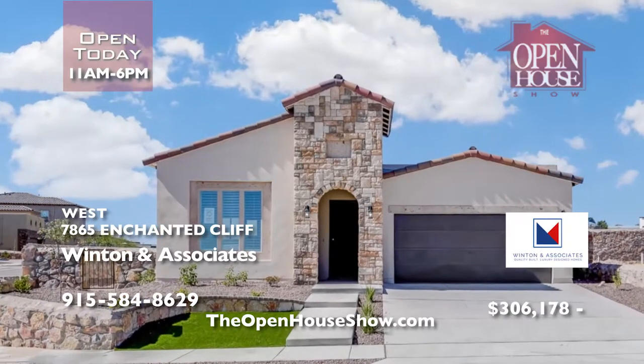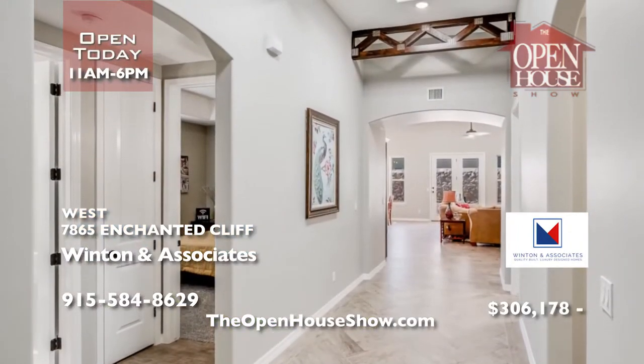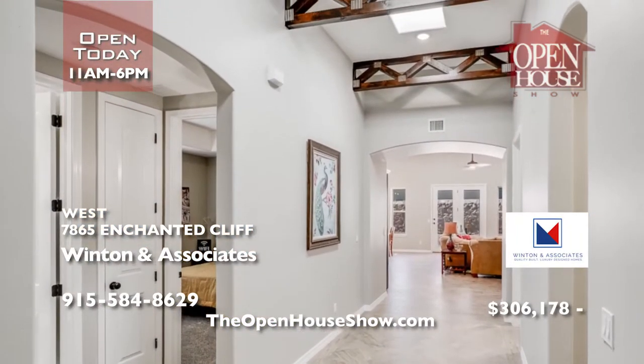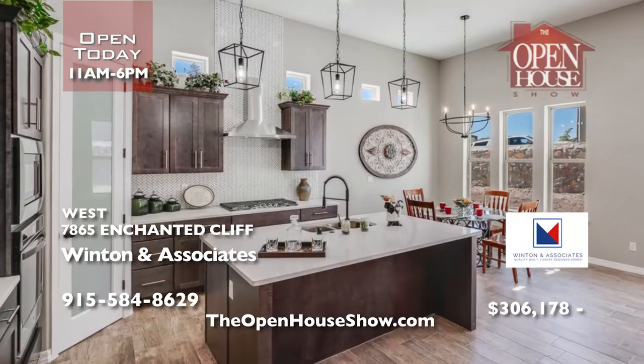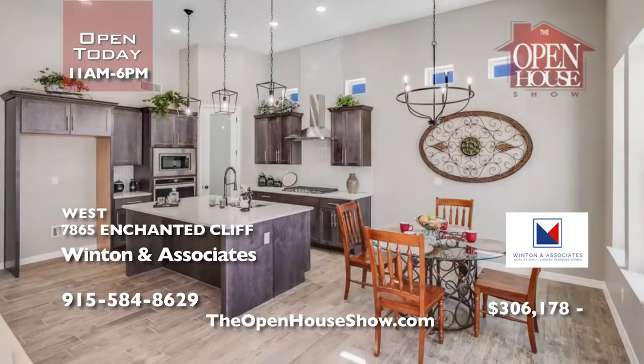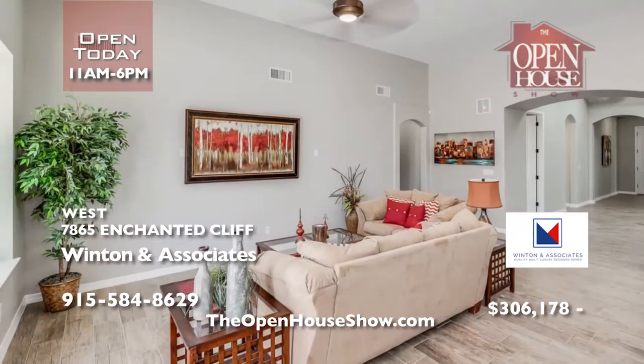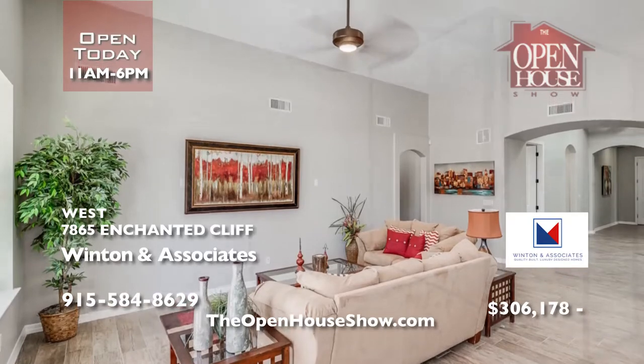Bring the family and tour this unforgettable Winton & Associates new model home, the Luann Tuscan. This beautiful home combines the traditional with advanced building science for a comfortable, elegant, energy-saving masterpiece. Right by Westtown Marketplace and I-10. Call and schedule your tour today.